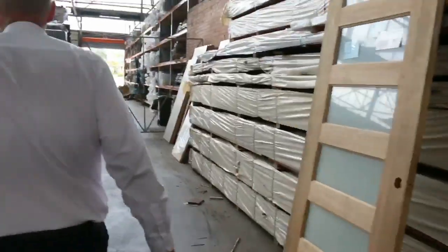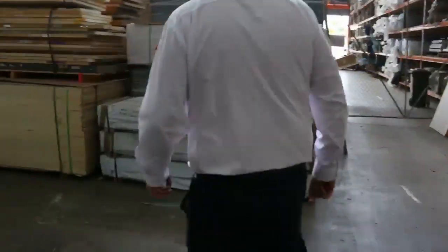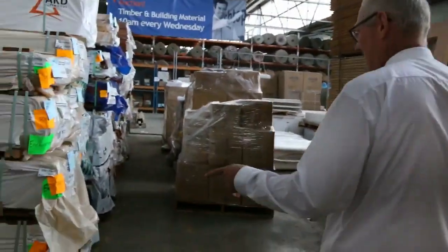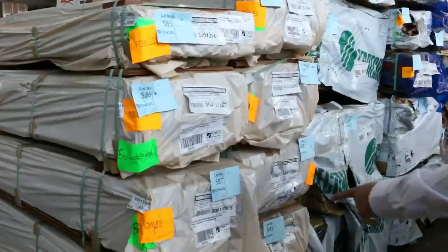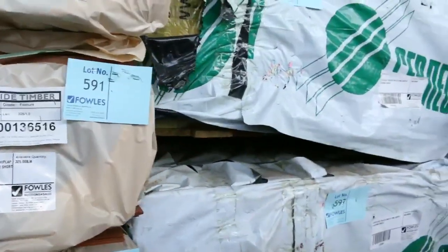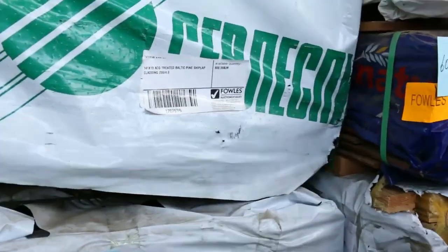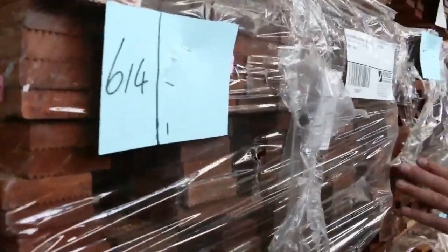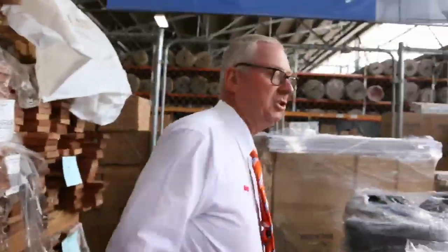Plenty of spotted gum decking as well — lots and lots of that. We've also had some shiplap cladding come in, in spotted gum — about 10 packs of the 125 by 19. We've got Baltic treated shiplap cladding, and big heaps of campus decking, mostly 90 by 19 with a few packs of 70 by 19 as well. Fantastic timber selection for you — make sure you check out the catalogue online tonight, and thanks for watching.